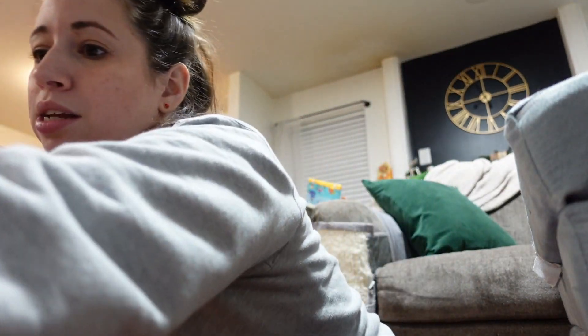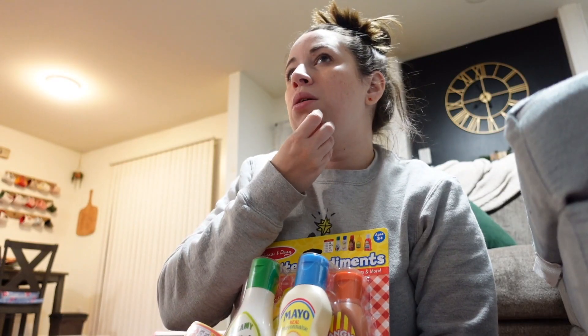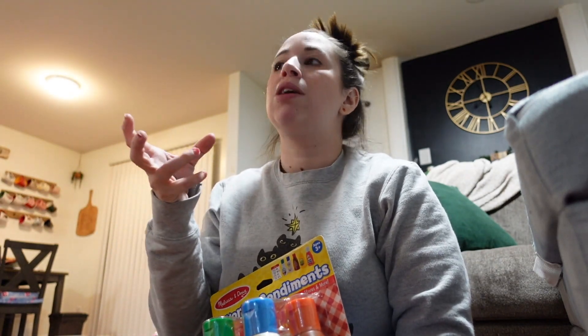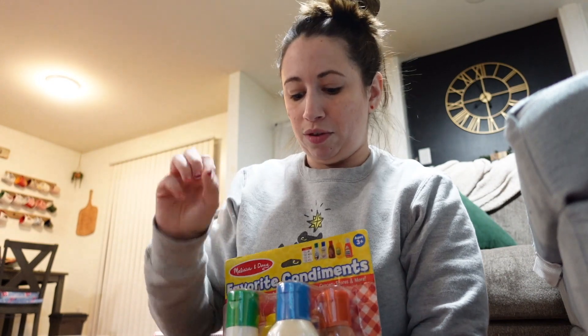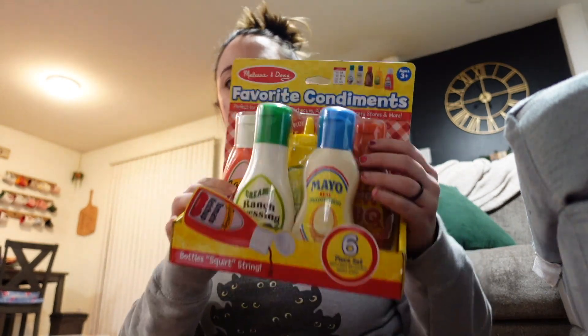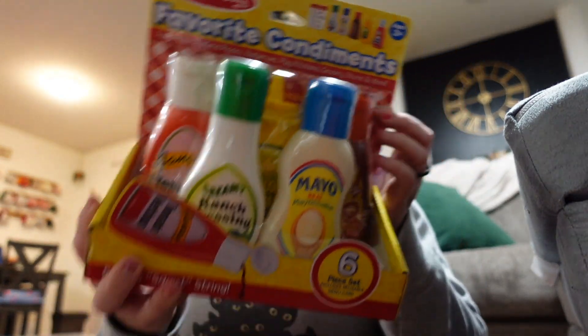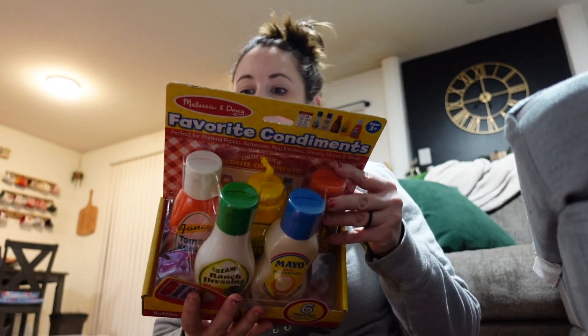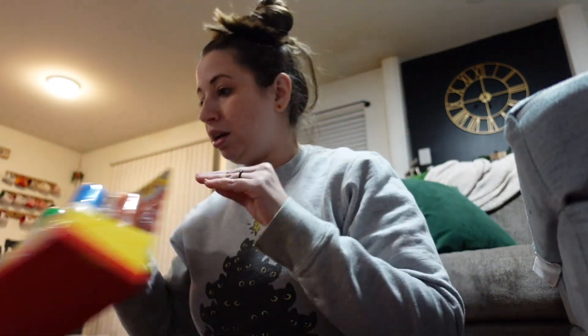I actually didn't even know this existed but Phoebe is going to be so excited. Last year when we got Phoebe her little play kitchen for Christmas, the people we bought it from had included all these random kitchen things from when their kids used it, and one of the things were ketchup and mustard squeeze bottles that look like you're squirting out ketchup and mustard. It's probably one of her favorite things in the entire kitchen, and I saw this was on sale from Melissa and Doug — they make all these different condiments with that same effect, so she's gonna be very excited making lots of recipes with it.